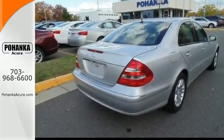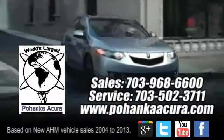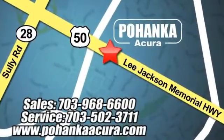Come in and take it for a test drive. Pohanka Acura is a great place to buy a car. We're conveniently located at 13911 Lee Jackson Memorial Highway, Route 50 in Chantilly.